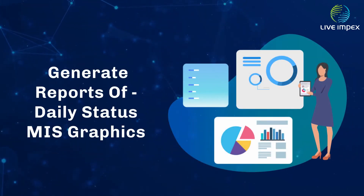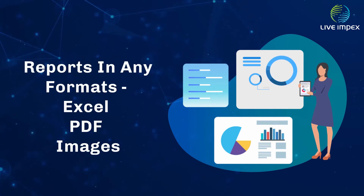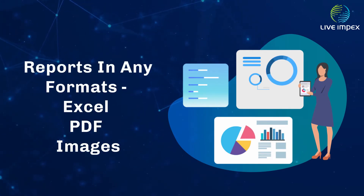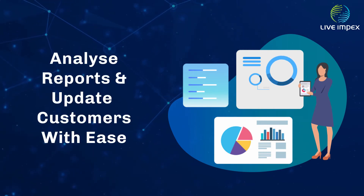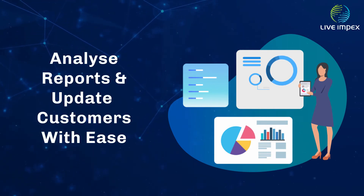The application generates daily status reports, graphical MIS reports, and exports them in any format — Excel, PDF, or image — to help users analyze their performance and email it directly to customers to keep them updated.